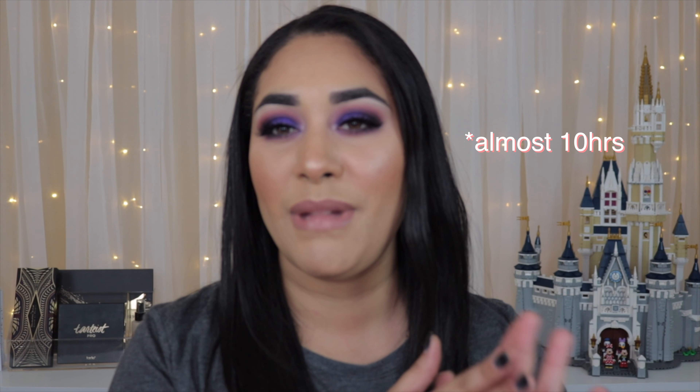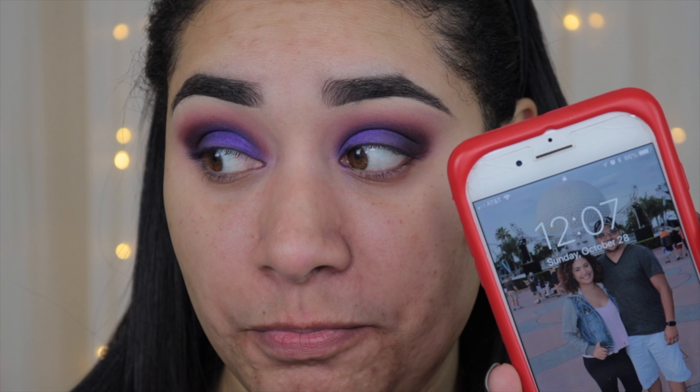I've used this foundation at work for six to twelve hour days and it looks really good at the end of the day, though it separates a little under my nostrils. I started wearing this makeup around noon. It is now about 2 PM and I'm going to do a wear test — probably about eight hours. I have things to do around the house, like cleaning and laundry, and my husband John may be taking me to Universal later.